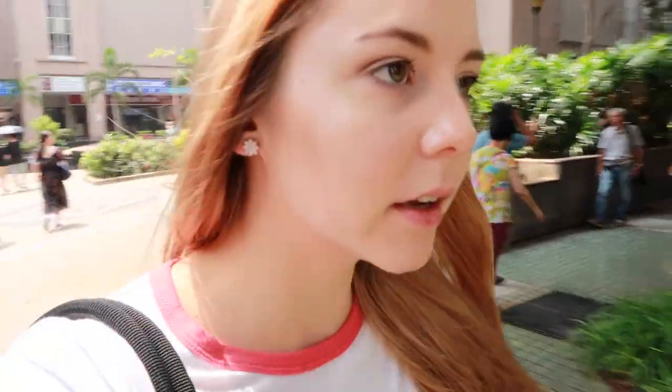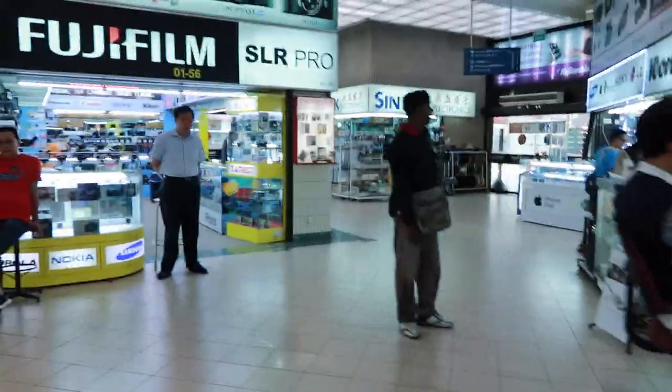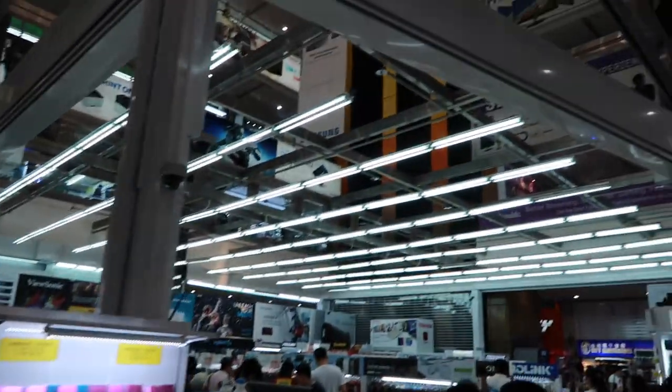If you want some good cheap shopping, come to Bugis station and just walk around - there are so many shops here. I can already see a few electronic stores in the distance. Apparently Sim Lim Square has the most electronics, so we'll see if I can find it. Here we are - oh yeah, definitely a camera place. Yep, all of the electronics. I'm going to be here for a while, I think.